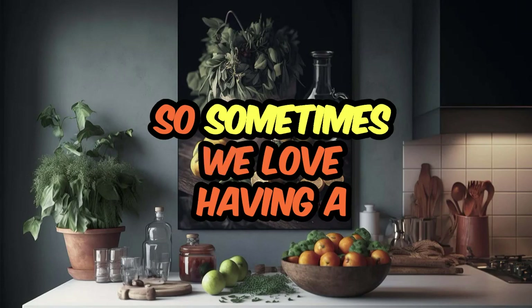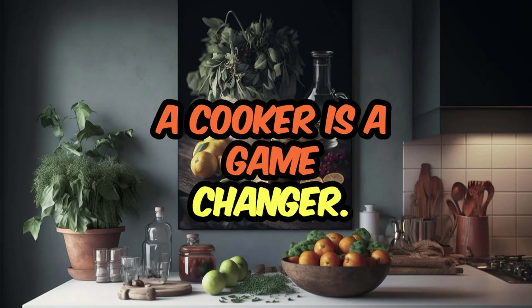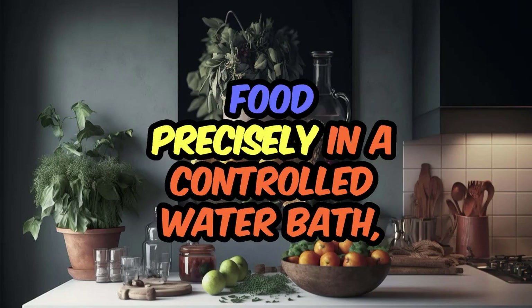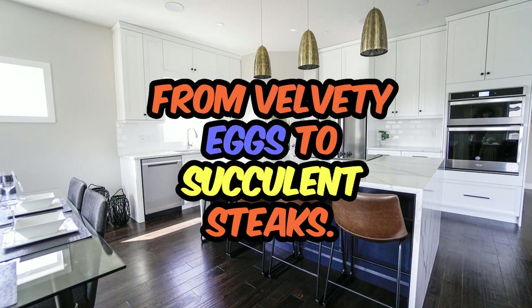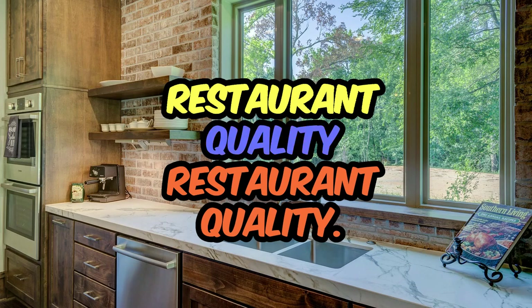Sometimes we love having a perfectly cooked, tender, flavorful meal. A sous vide cooker is a game changer. This appliance allows you to cook your food precisely in a controlled water bath, ensuring that every bite is perfection. From velvety eggs to succulent steaks, this is going to deliver restaurant-quality results.